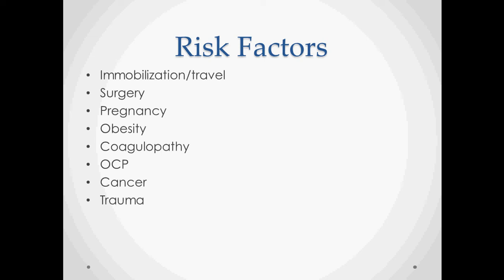Contraceptives are also a risk factor, as they increase your coagulability.